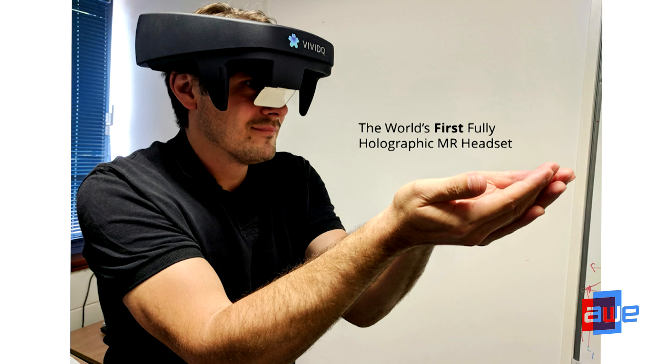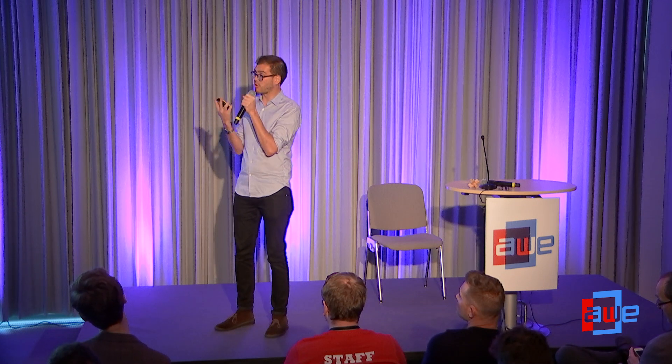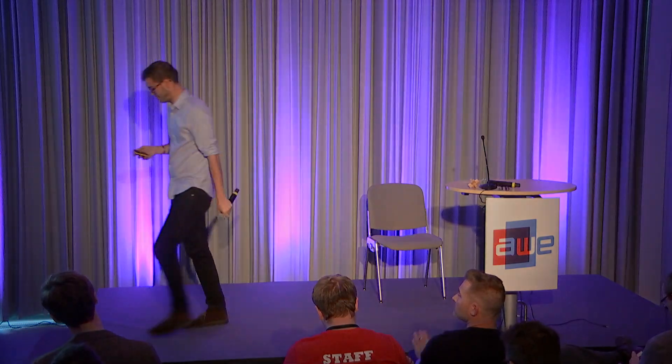And lastly, I would like to mention that we've just unveiled at AWE what we think is the world's first fully holographic mixed reality headset. It's actually at our booth over in the startup pavilion. I think to appreciate holography, you really need to see it for yourself. So if you're interested, please feel free to stop by — we're at S15. Thank you for your attention.